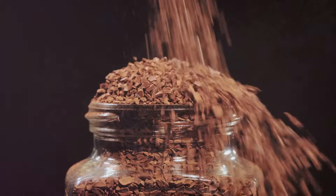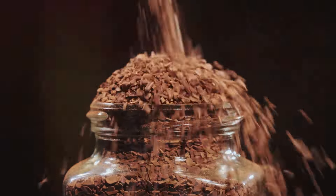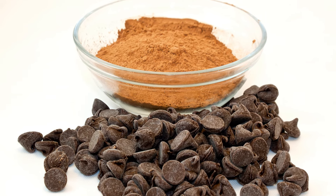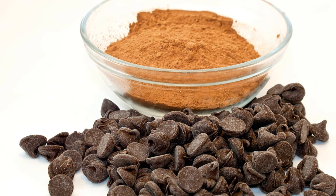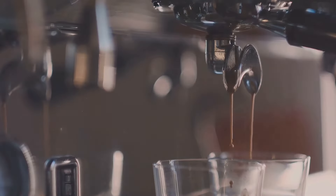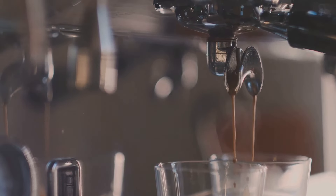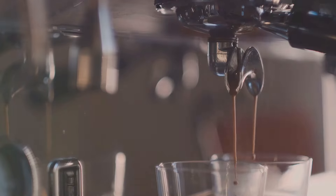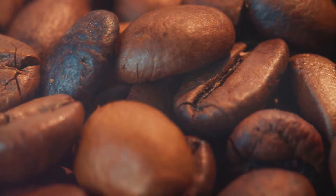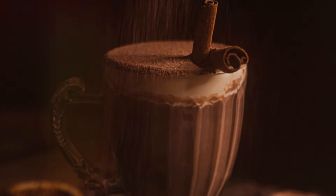Calling all chocolate lovers! Did you know that you can enjoy the rich, indulgent flavor of cocoa while giving your health a boost? Unsweetened cocoa powder — the kind used in baking — is a nutritional powerhouse, packed with antioxidants and brain-boosting compounds. It's like a guilt-free indulgence that's actually good for you. Cocoa is loaded with flavonoids, a type of antioxidant that's been linked to improved heart health, reduced inflammation, and even protection against certain cancers. These powerful compounds help protect your cells from damage, keeping you feeling and looking your best.